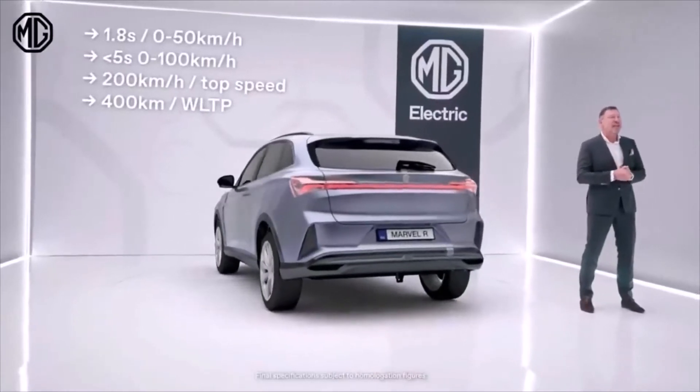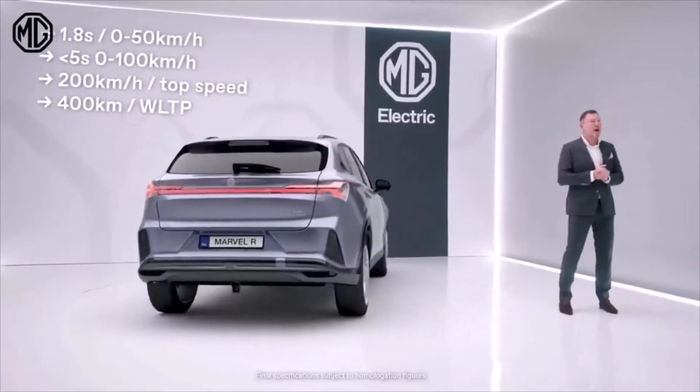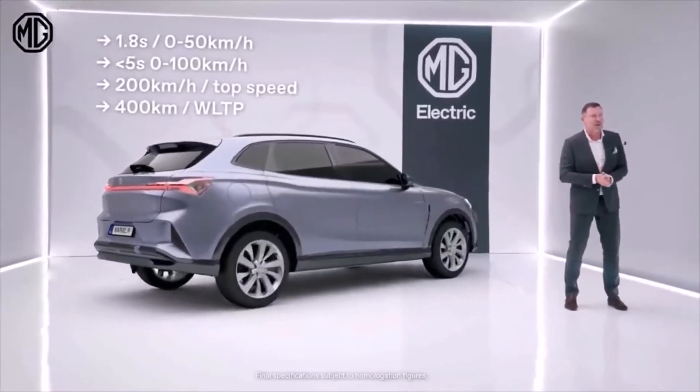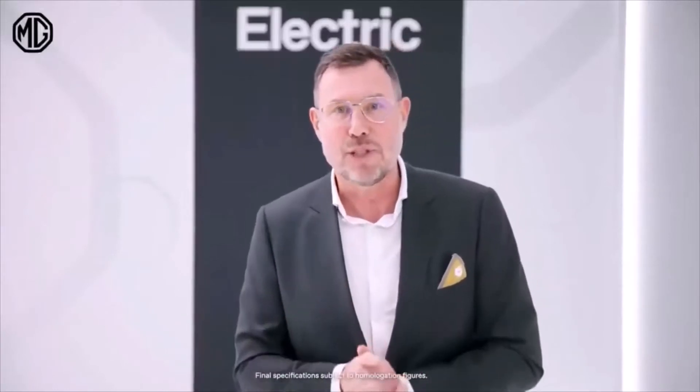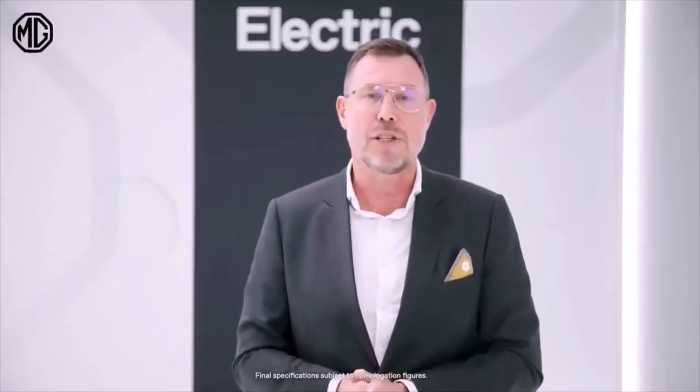It accelerates from 0 to 50 kilometers in just 1.8 seconds, and sprints from 0 to 100 in just 4.9 seconds. The MG Marvel R can reach a top speed of 200 kilometers per hour. And last but not least, MG promises more than 400 kilometers range on a single charge.